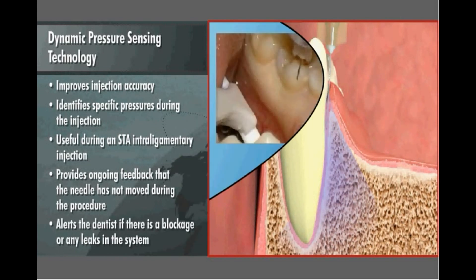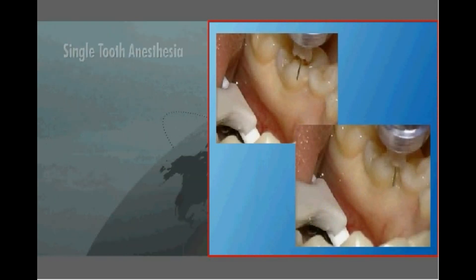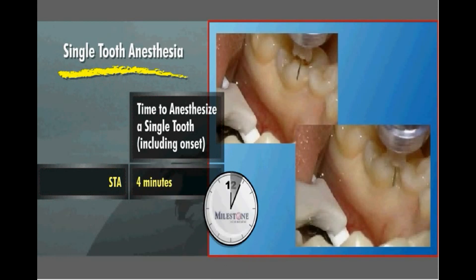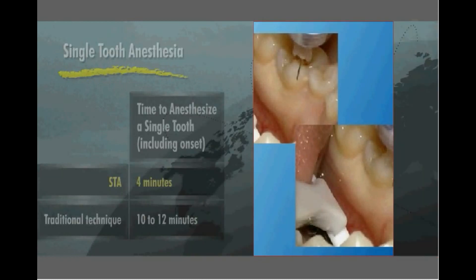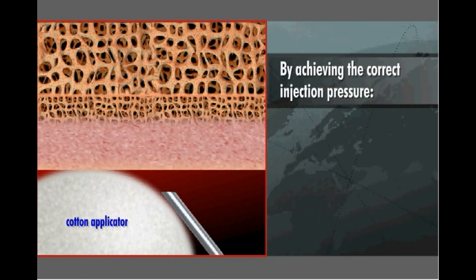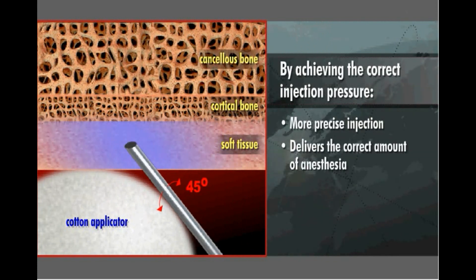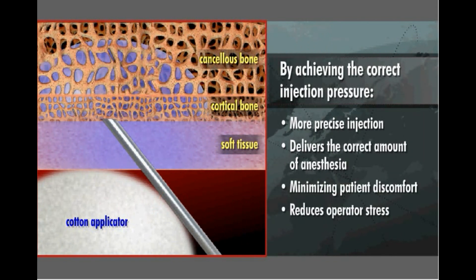By knowing where the tip of the needle is located, the dentist can perform a single tooth anesthesia in about four minutes including onset, compared with the ten to twelve minutes required for a traditional technique. This more precise injection delivers the correct amount of anesthesia while minimizing patient discomfort and reducing operator stress.